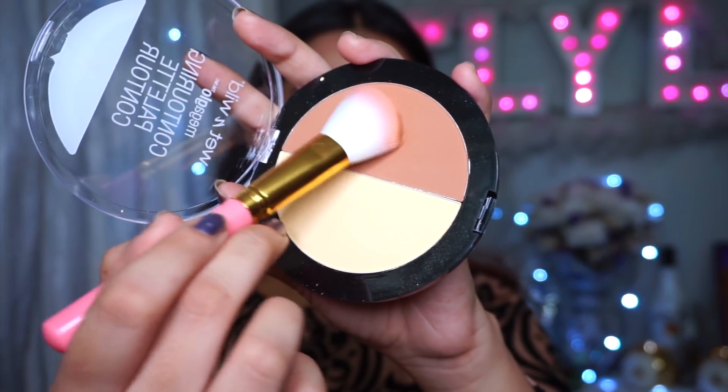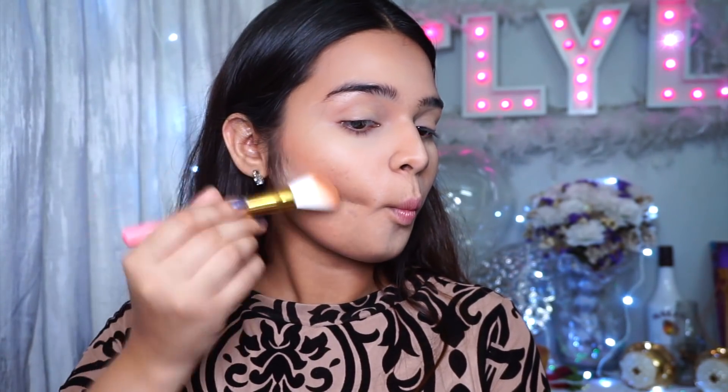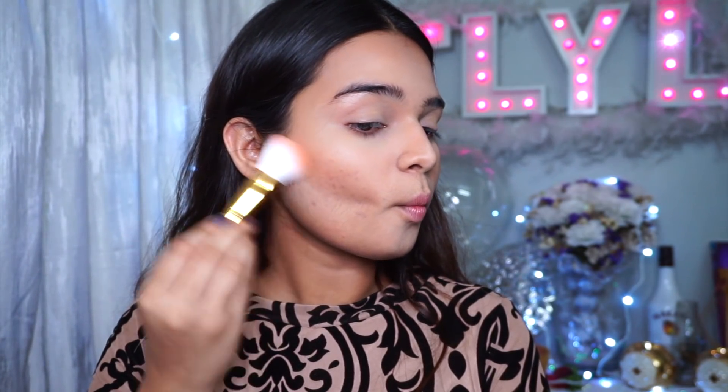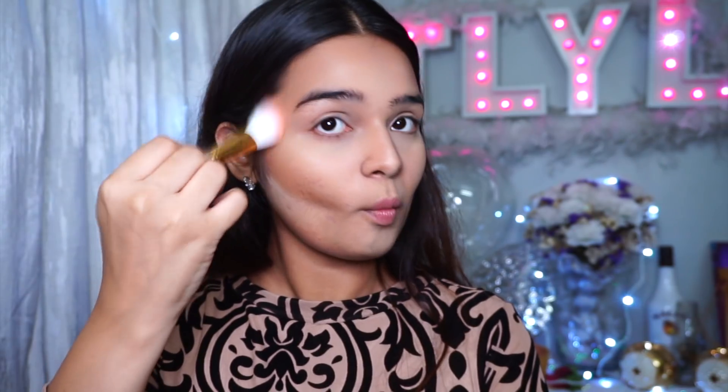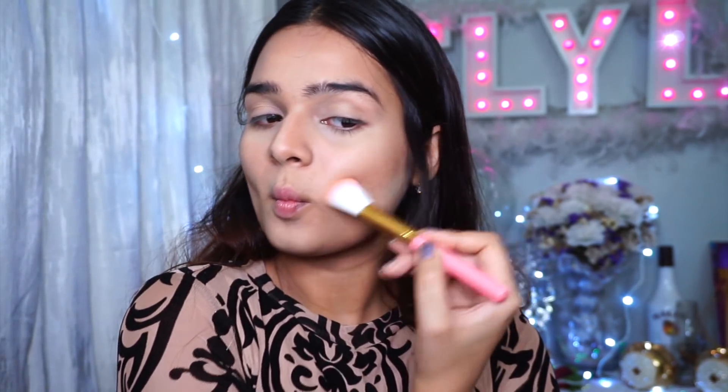For it to last long, I'm going to go in with the bronzing powder from the same Wet n' Wild Contouring Palette, and just very lightly top it up to give it a nice strong shape. This is a little too strong, but I'm going to blend it out with my Beauty Blender once all the powders are in place.